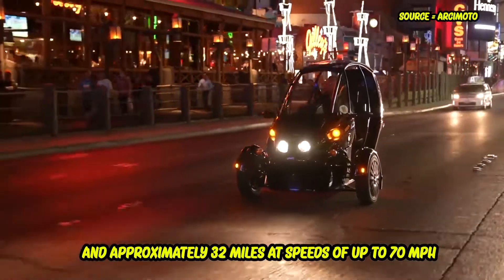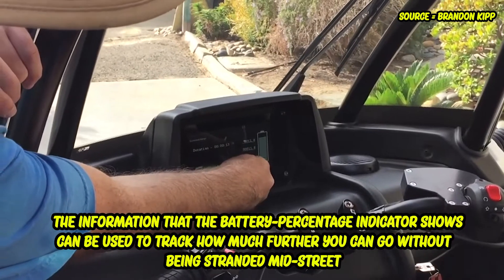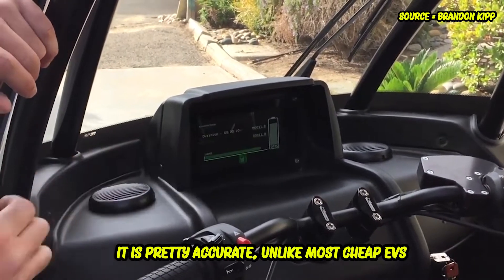The FUV can also travel approximately 32 miles at speeds of up to 70 miles per hour. The battery percentage indicator can be used to track how much further you can go without being stranded mid-street — it is pretty accurate, unlike most cheap EVs.